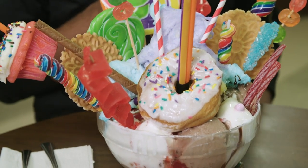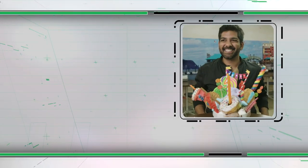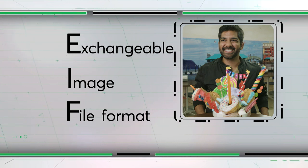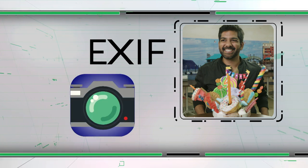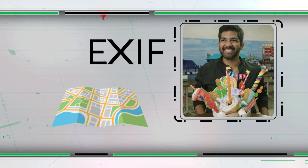A dessert like this is meant to be shared, but before you text or post it, here's something you should know. Attached to that photo is something called EXIF data — little bits of information that can include the time and date the photo was taken, the make and model of your phone, your camera settings, and often where the photo was taken down to the exact GPS coordinates.